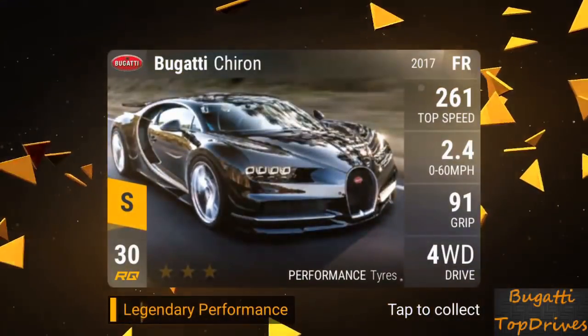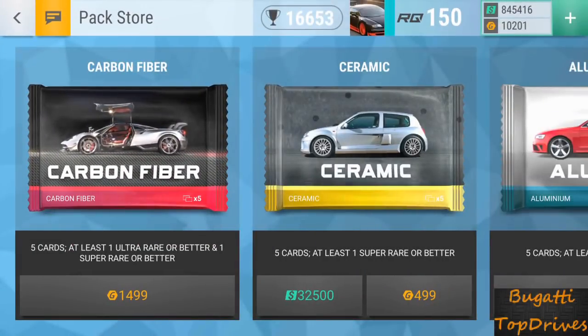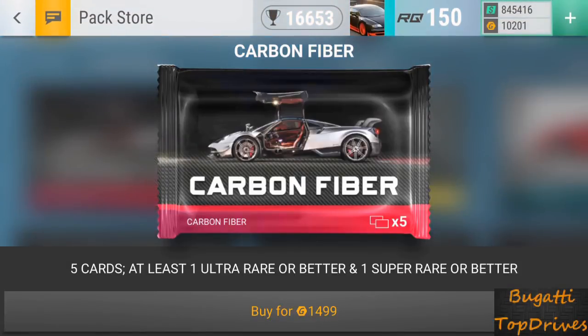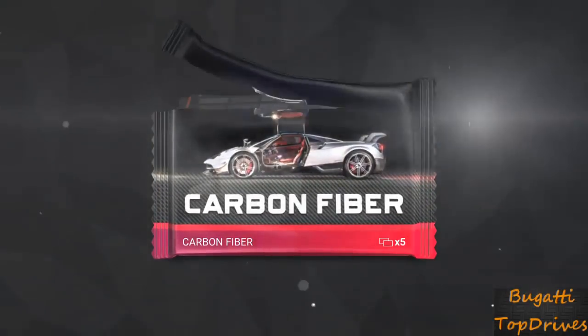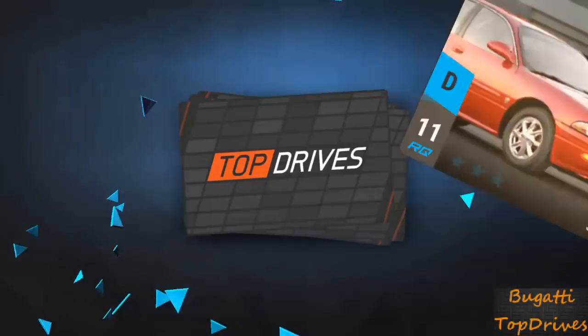Here we go — ha ha! Bugatti time! Take that, ice man. Here we go with another Bugatti. Four Buggatis! Anything we open before or after is pointless. That was the car. That is the holy grail. Awesome. A Bugatti — I love it.